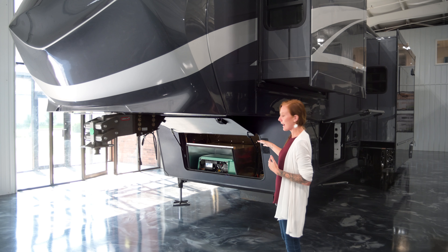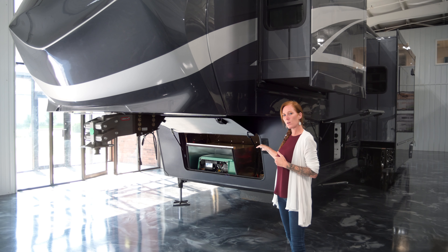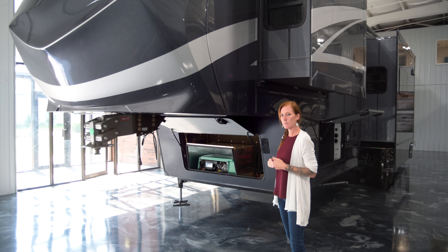The coach is optioned with a generator — you can do diesel or gas. Standard is four 6-volt AGM batteries, but if you prefer lithium, we can definitely do that as well.